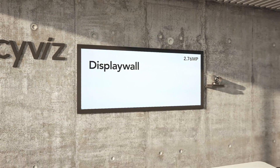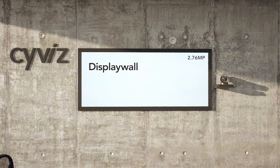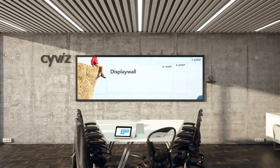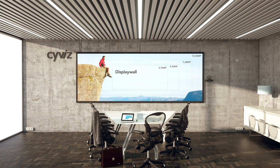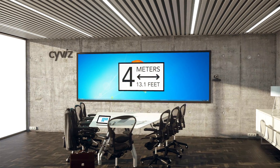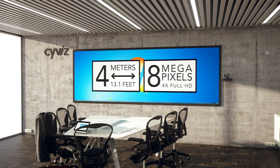The cornerstone of any SciViz system is the display wall. Our product portfolio offers a broad range of alternatives that allow you to view your data in the best possible image quality. The wall you see here is a seamless, 4-meter-wide glass screen that delivers a resolution of 8 megapixels.